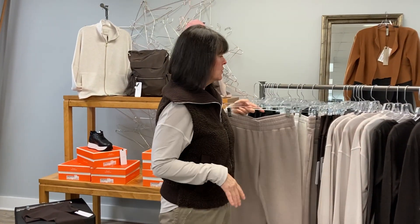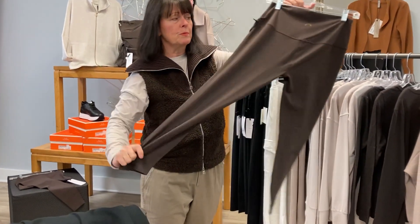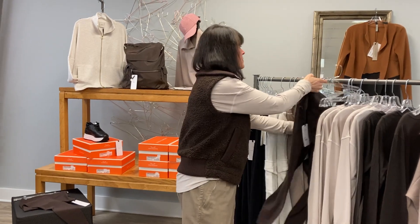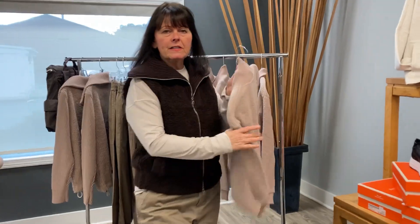It makes a great travel outfit. They also make the best legging — a super soft, satiny legging in chocolate brown and black that goes with all of the pieces in the collection.